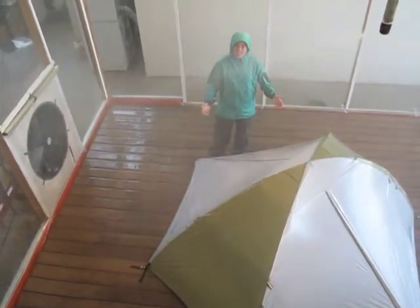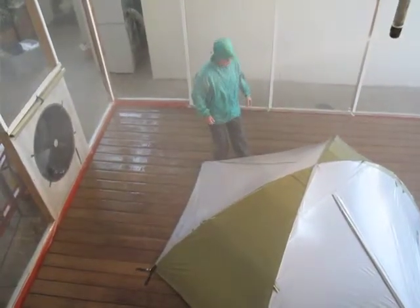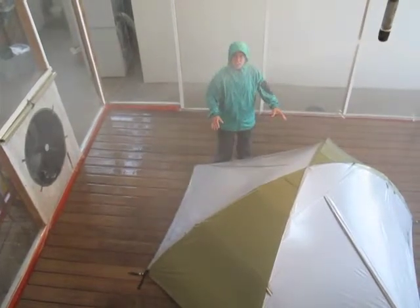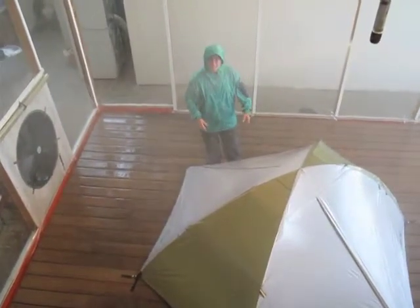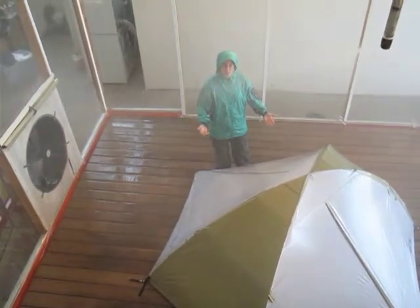This is the room where all of our tents in the line get tested for waterproofing and for wind resistance. Today we have the Drifter 2 in here. This is a new tent that's undergoing testing for Spring 2010. This tent has been sitting in this room, getting pounded with rain for over 24 hours.